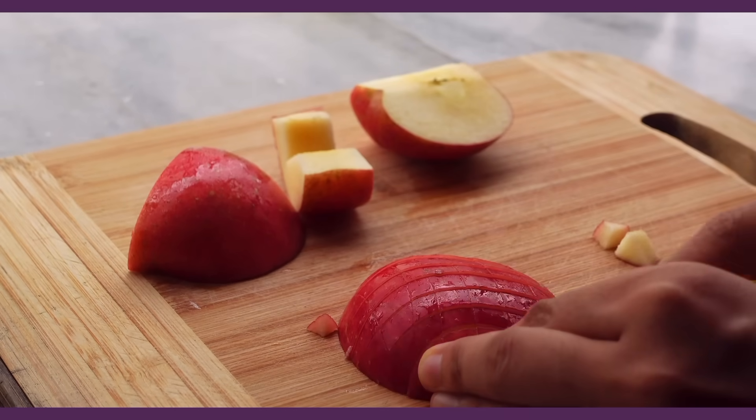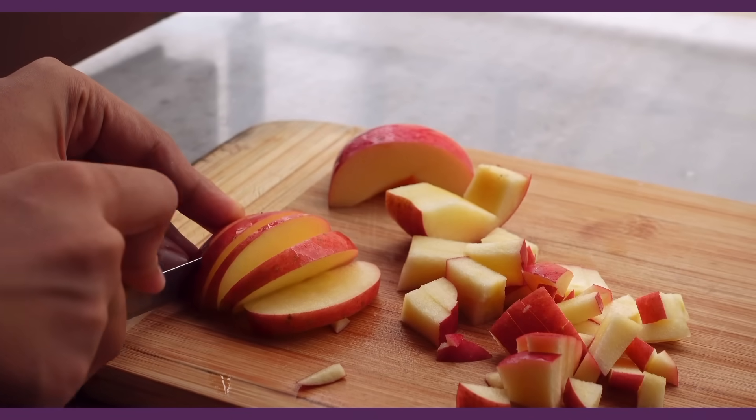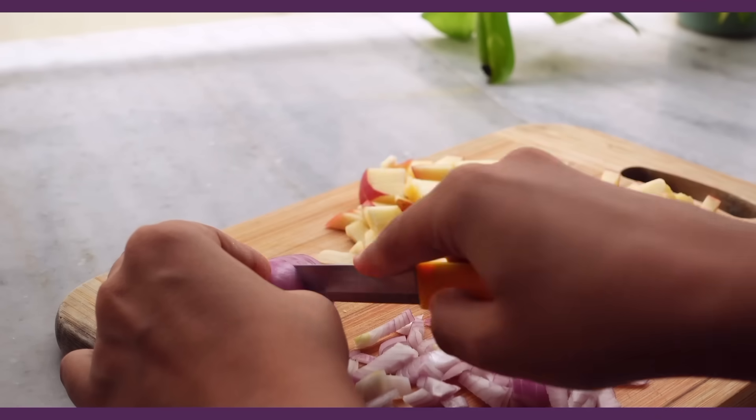My favorite part about this series is that we get to try things which are actually newly created by people. Some of these recipes haven't been existing forever — they're made with imagination, and I like that.